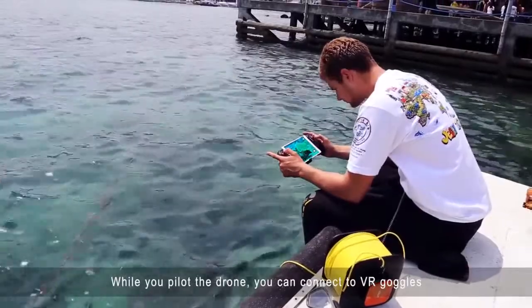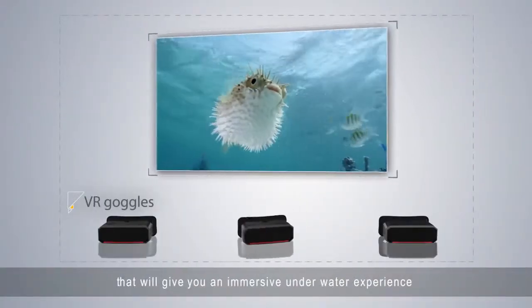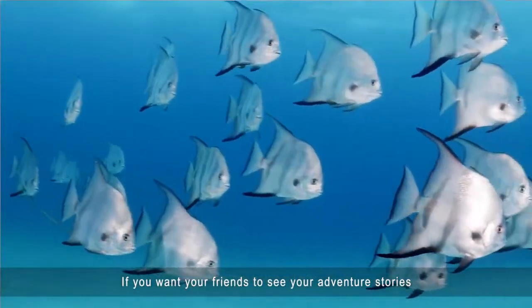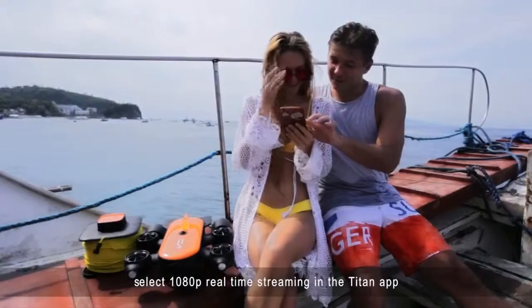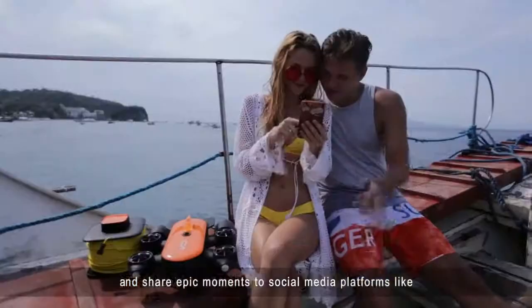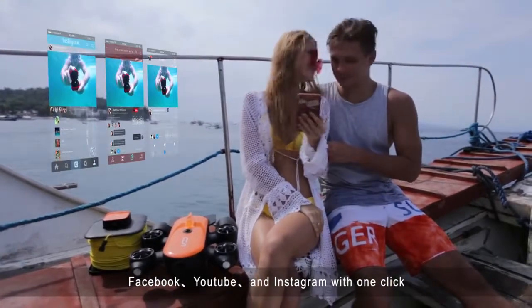While you pilot the drone, you can connect to VR goggles that will give you an immersive underwater experience. If you want your friends to see your adventure stories, select 1080p real-time streaming in the Titan app and share epic moments to social media platforms like Facebook, YouTube, and Instagram with just one click.